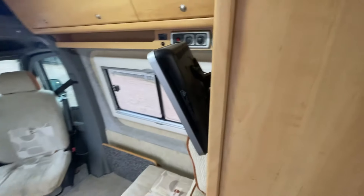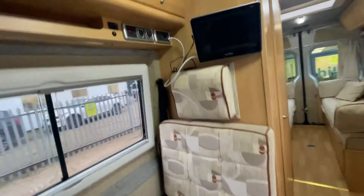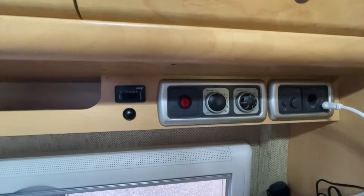Nice and clean. There is a TV in the lounge as well, so you can just chill — you've got two separate rooms ultimately to enjoy. And you do have the Truma Combi heating and hot water system.